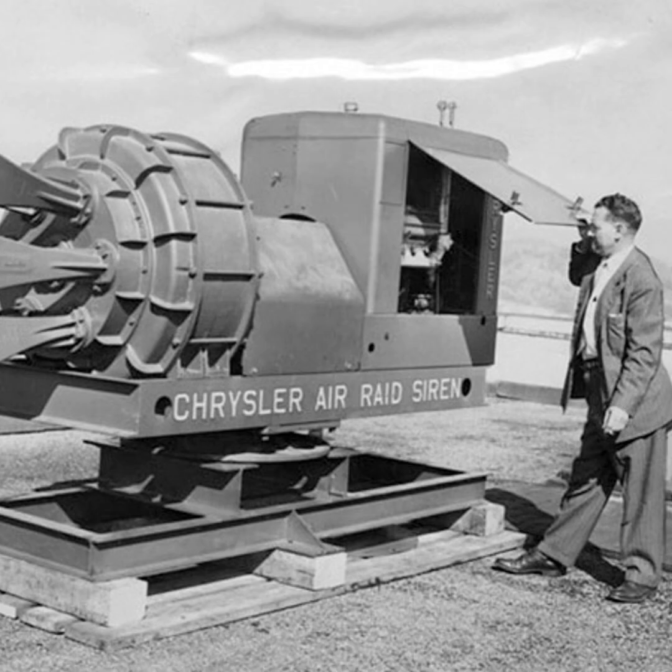The Chrysler Air Raid Siren was so powerful that the U.S. Navy used it to disperse fog during World War II. Fog posed a serious hazard for aviation at that time, when aircraft were less advanced and pilots relied more on visual cues than on onboard equipment. Both the U.S. Navy and engineers from the Royal Air Force (RAF) experimented with various methods to dissipate fog, and the British eventually resorted to using fire.